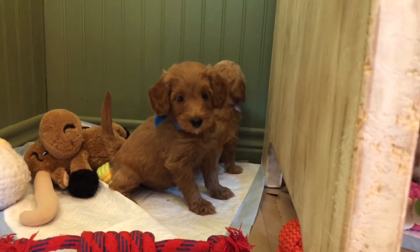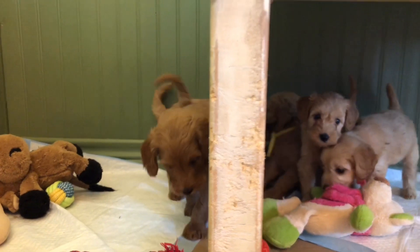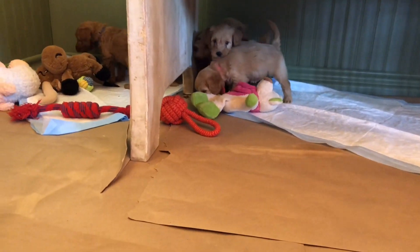The biggest of the girls is right here — turquoise girl — and she's also the darkest. This is more of an apricot and peanut butter litter, and then we do have just a few reds in there.